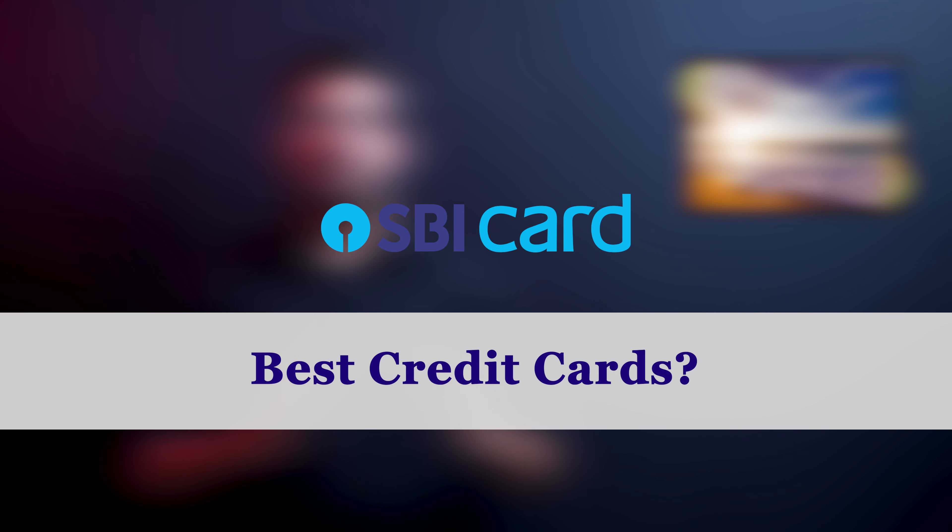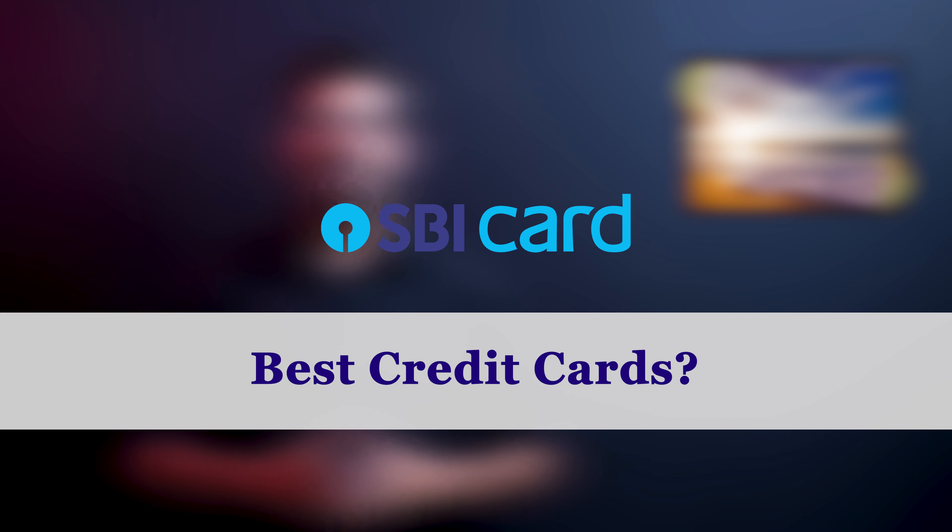SBI Bank provides credit cards — in this video I will share the best credit cards from SBI. Hi everyone, my name is Ranjit Verma and you are watching Offers and Coupons.